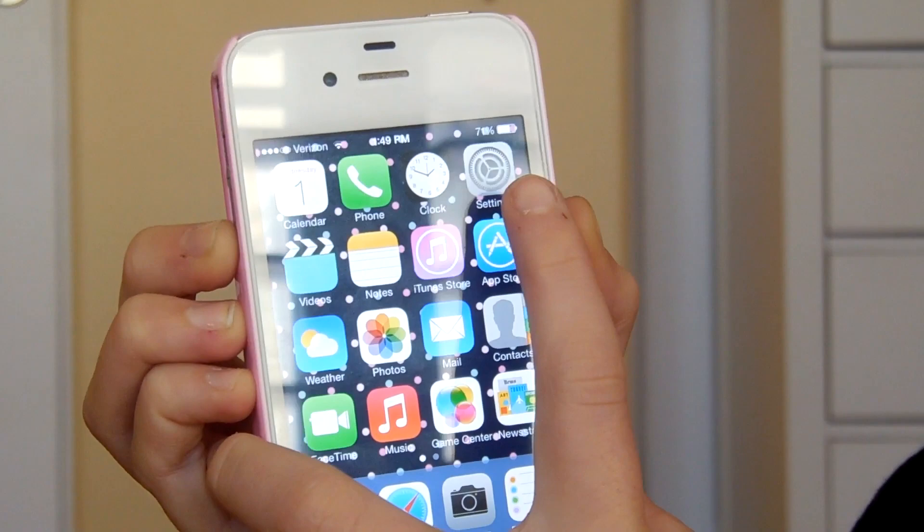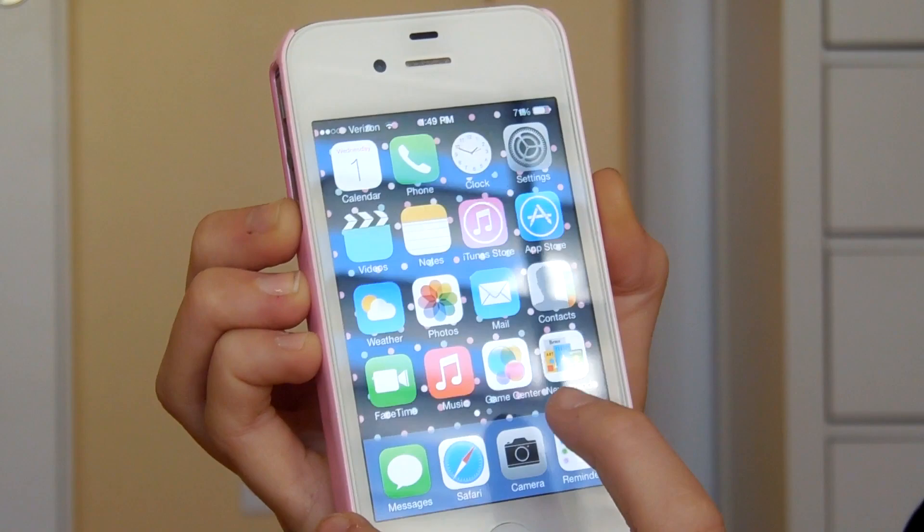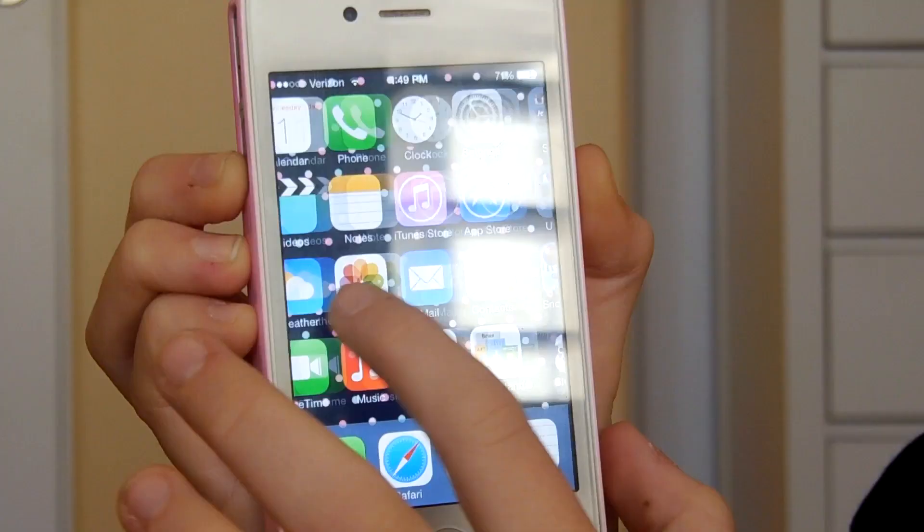On my home screen I also have iTunes Store, App Store, weather, photos, mail, contacts, FaceTime, music, Game Center, Newsstand, messages, Safari, and camera. Then I have Reminders, which is like my favorite app because it's so helpful.